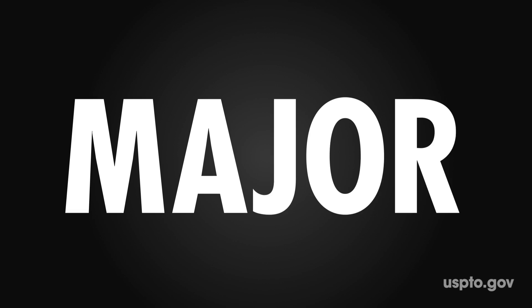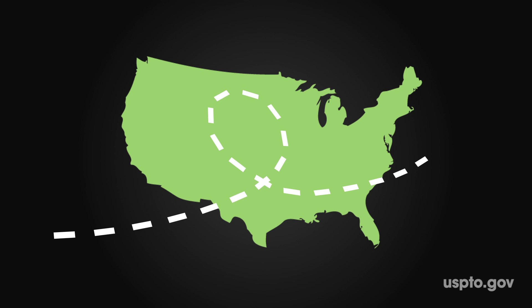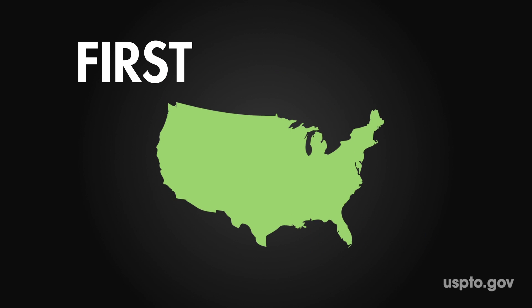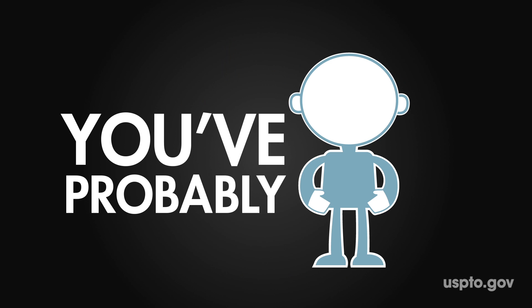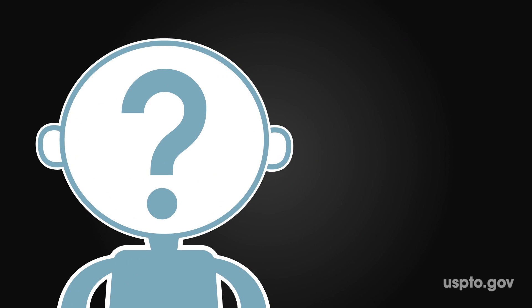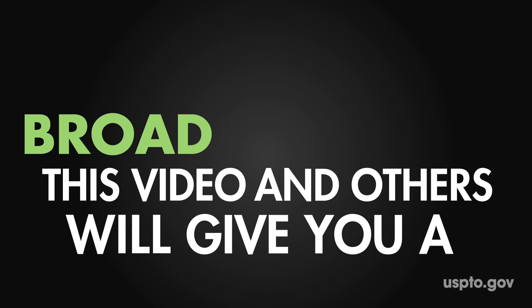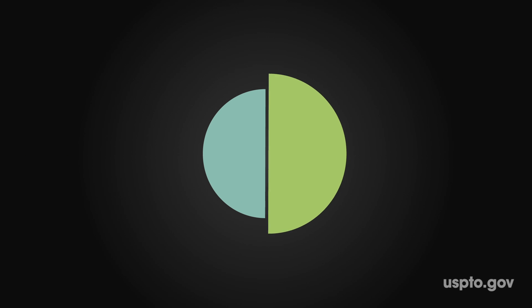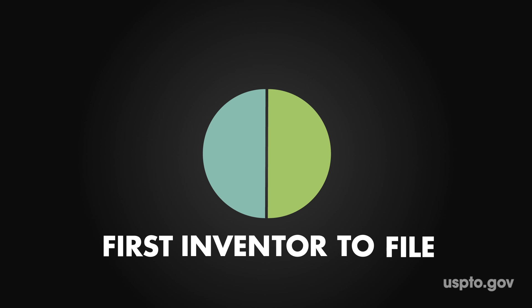On March 16th, a major change occurs in U.S. patent law. The United States will move from a first-to-invent patent system to one that issues patents to the first inventor to file. You've probably heard a lot about this new law and are wondering how it affects you as an inventor. This video and others will give you a broad overview of what the changes mean.